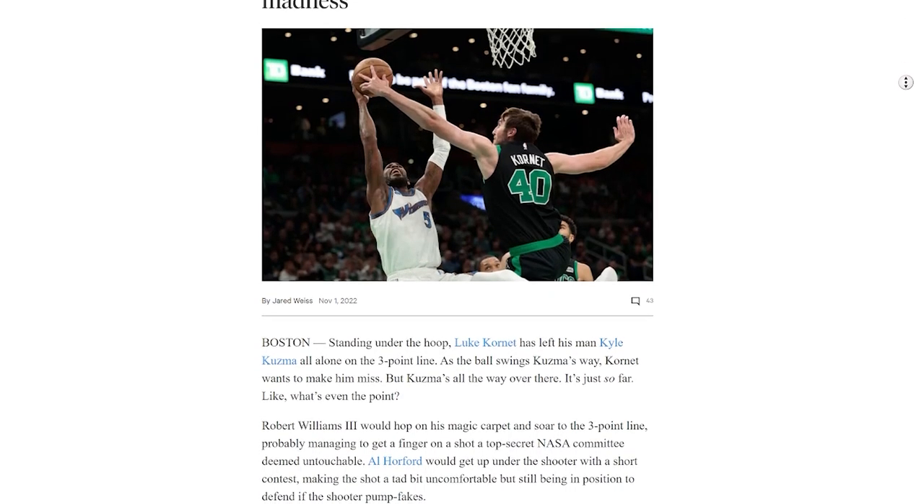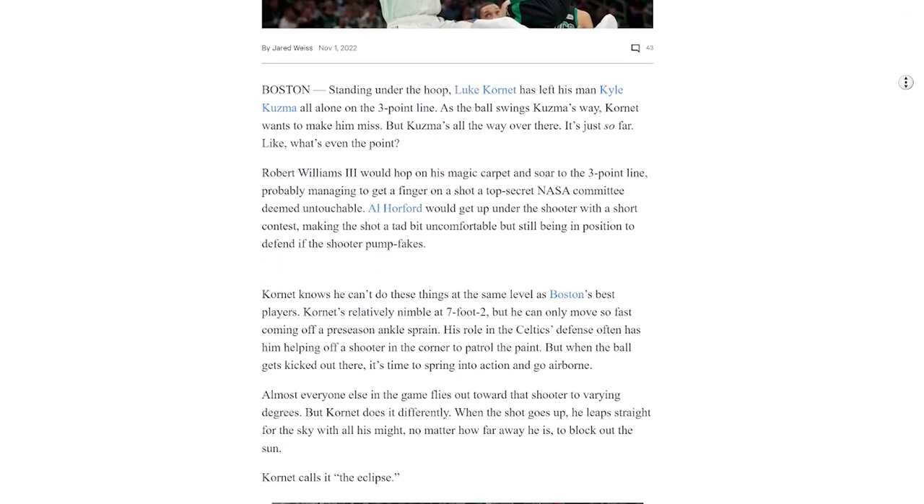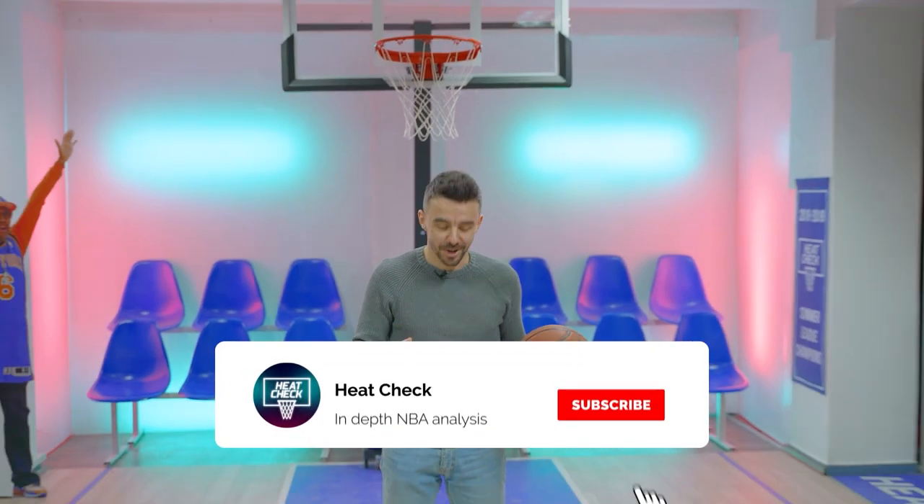There's an entire article on The Athletic getting really in-depth on Luke and his defense, so I highly recommend that you read it — the link is in the description. Let me know in the comments if this is something that you would do to help your team win. That's it for now. Subscribe and talk to the next one. Peace out.